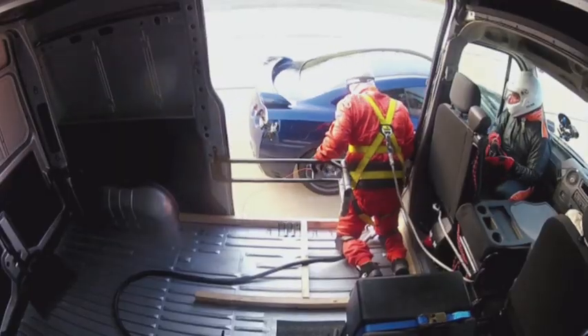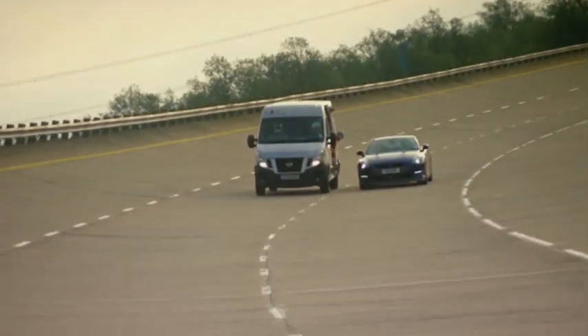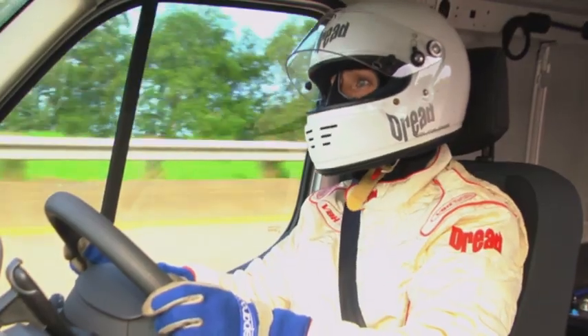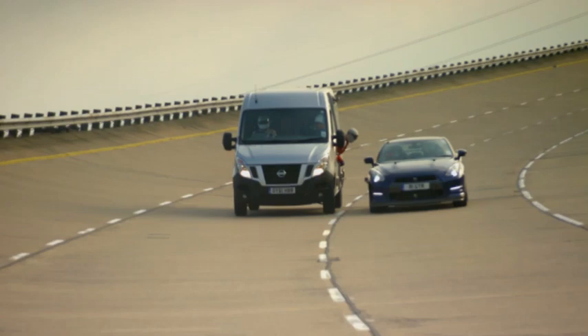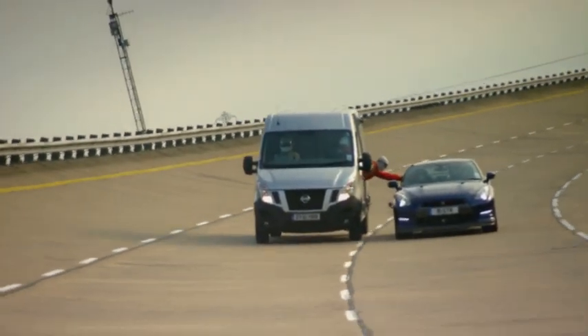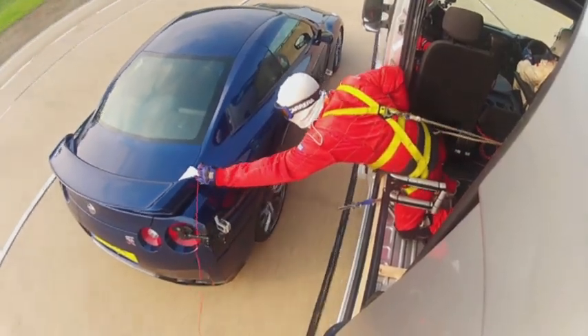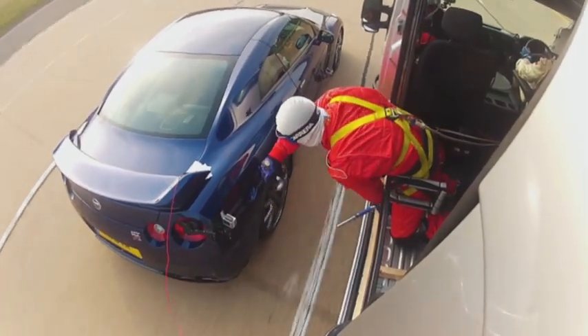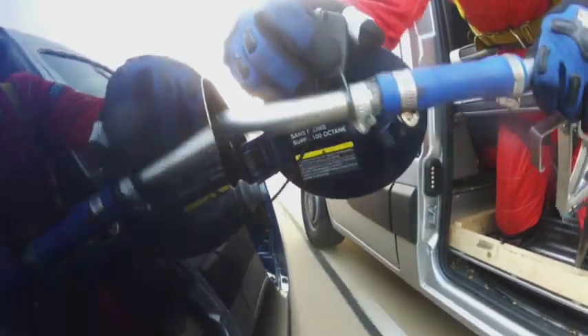Terry is alongside me, and I'm just doing my best to concentrate on keeping absolutely dead level with the white line to my left. First, a wire is attached from the van to the GT-R, which earths the vehicles to prevent static electricity causing an explosion. I had a bit of a moment when Terry first came up alongside me — I think I just got a bit excited and rolled a bit.